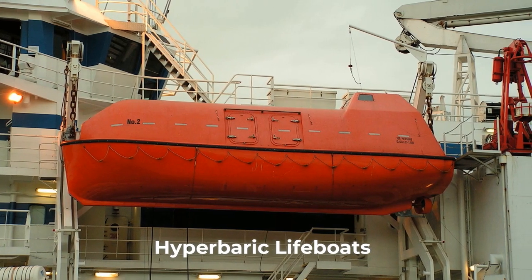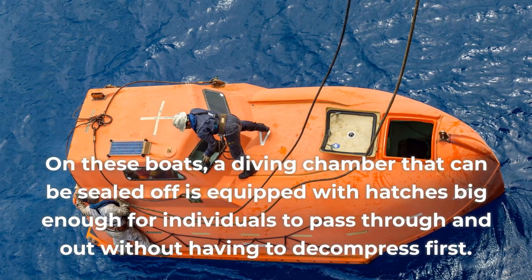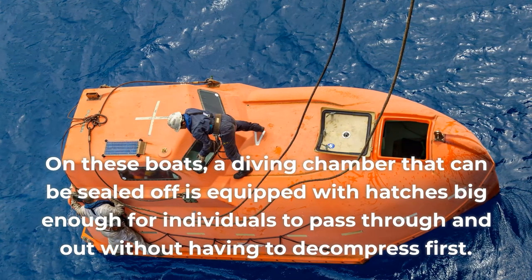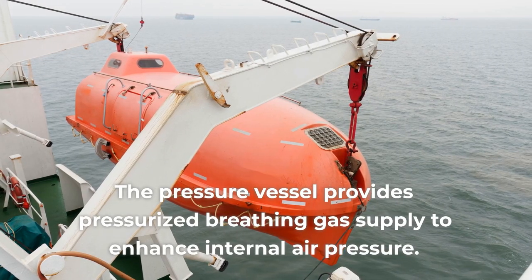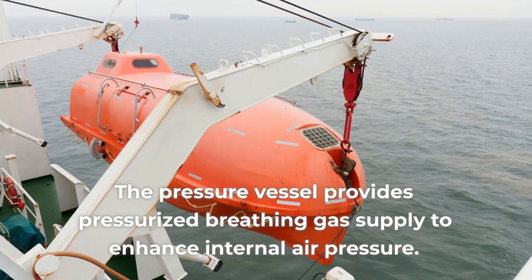Hyperbaric lifeboats have a diving chamber that can be sealed off, equipped with hatches big enough for individuals to pass through without having to decompress first. The pressure vessel provides pressurized breathing gas supply to enhance internal air pressure.